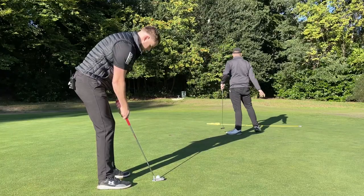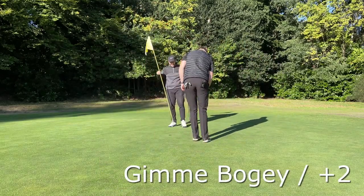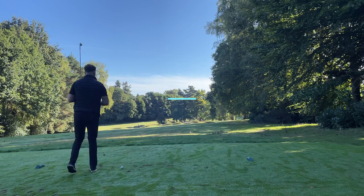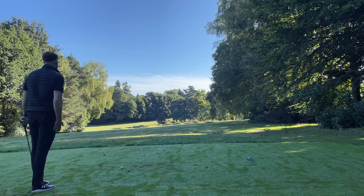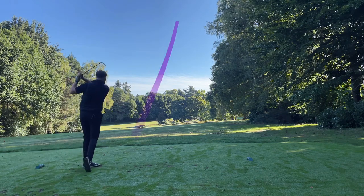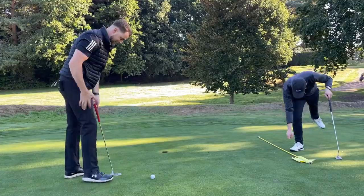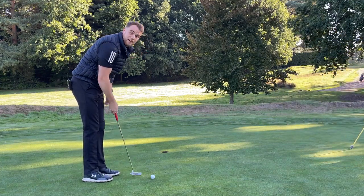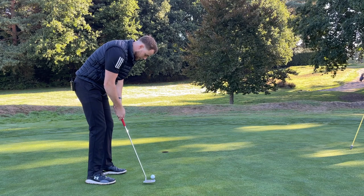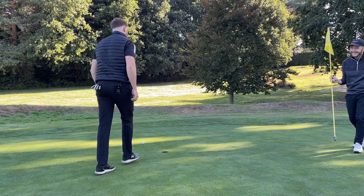Another par three, 163 to the middle, slightly downhill so I'm going to play a nice easy eight. If the pitch is short we can hopefully roll on. I think the pin's at the back. That's hit two absolute peaches there. Let's try and finish well. Almost as far away from the hole at the start. Yes - okay.